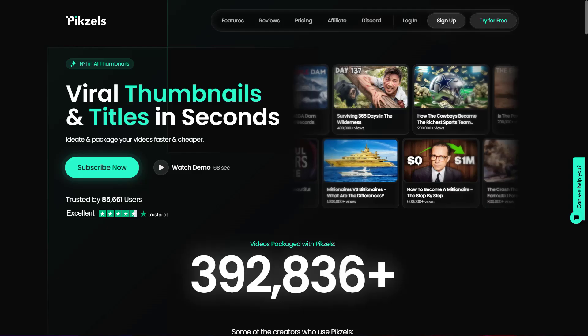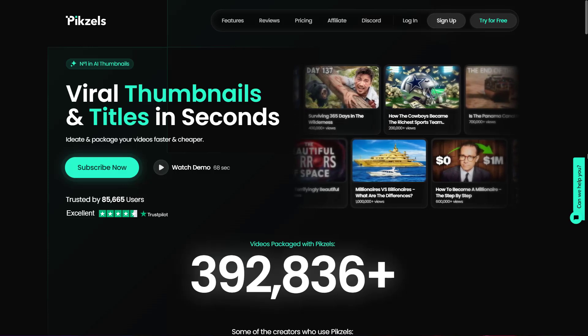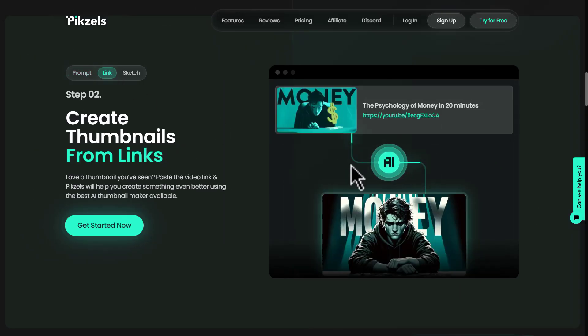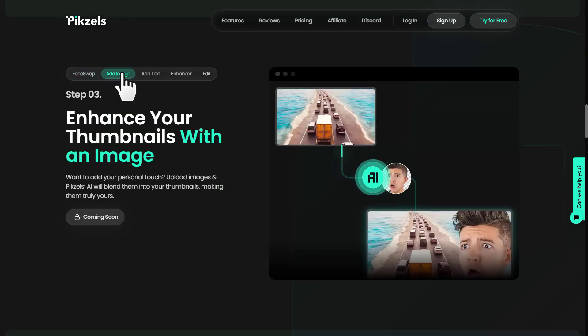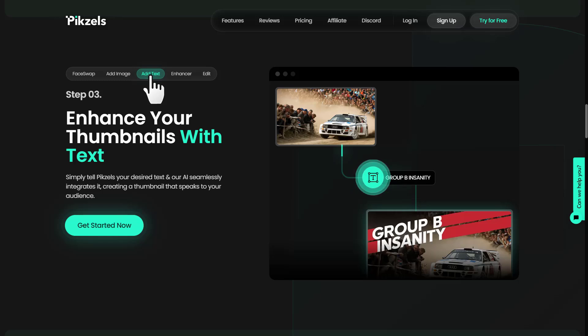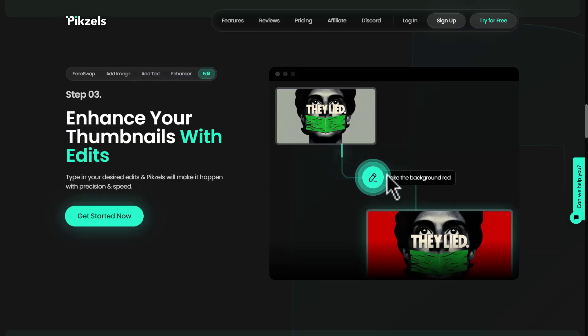Next, we have Pixels. For all the creatives out there, Pixels is your go-to tool for design automation. From creating stunning visuals to enhancing existing designs, Pixels uses AI to speed up your creative process without compromising on quality. Whether you're a graphic designer, marketer, or social media manager, Pixels offers templates, design suggestions, and AI-powered editing tools to bring your vision to life.